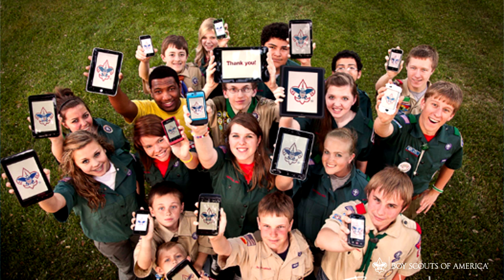Today's families live their lives digitally. They expect to be able to get information, make purchases, and even join organizations quickly and easily, all online.